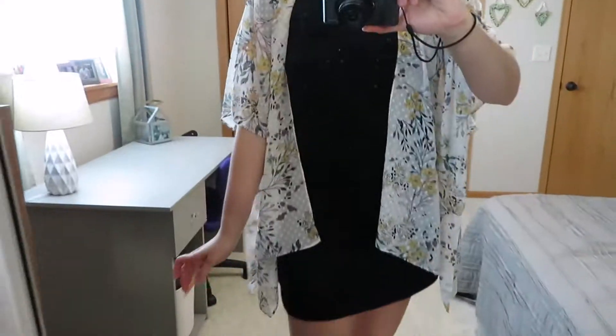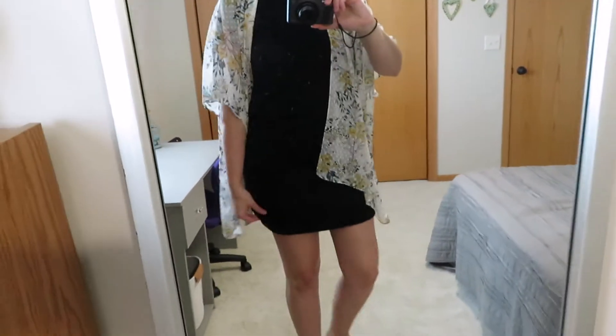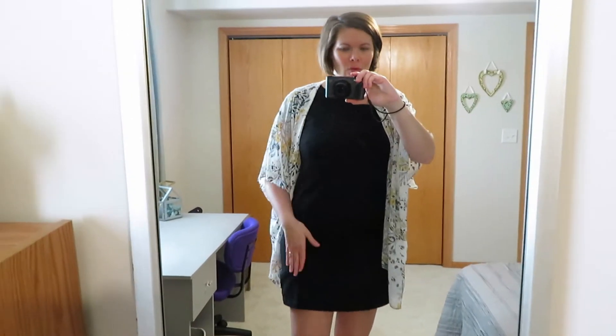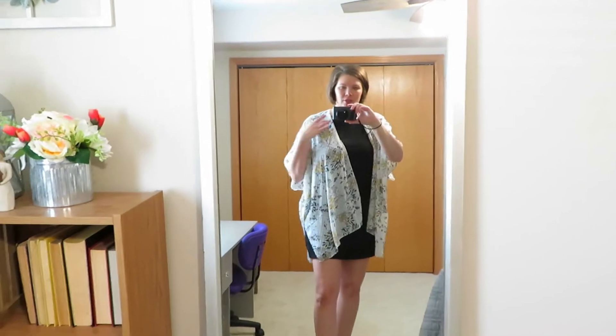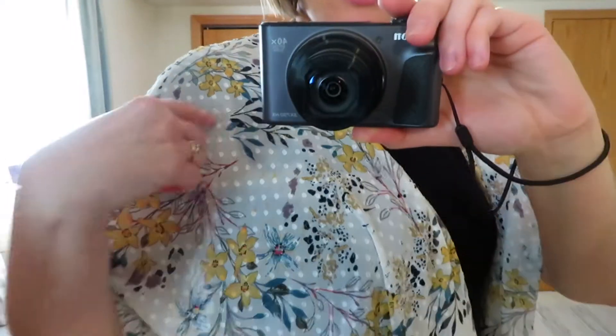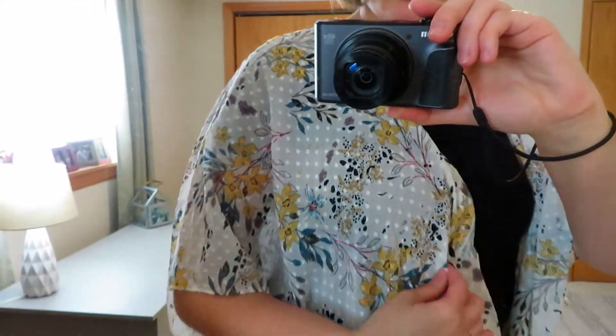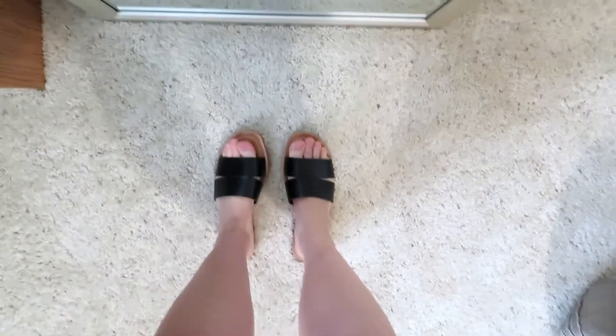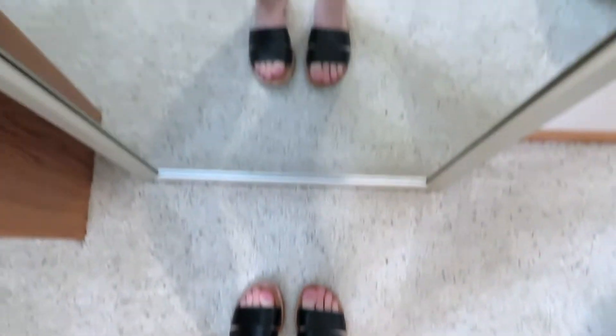First outfit: I have on just one of those tried and true black knit dresses. I got mine in a size small — they do stretch out as you wear them and I don't dry mine. I've worn this before, but today heading into fall I threw on this kimono from Maurice's with a little dot print in nice spring/summer/fall colors, and my Time and True two-strap sandals, which were around $10.